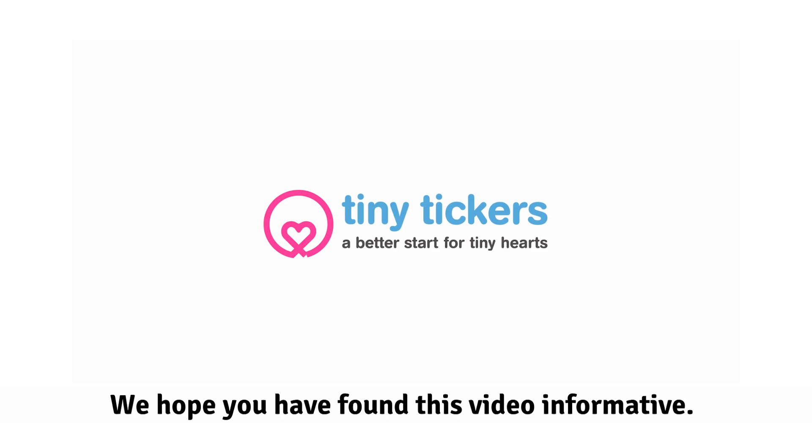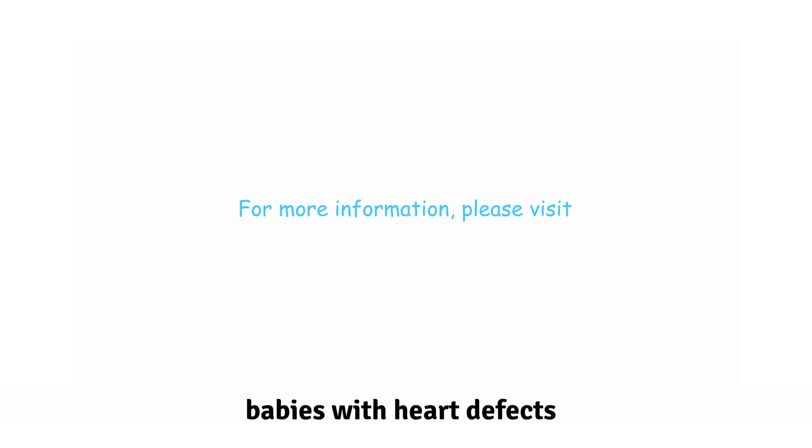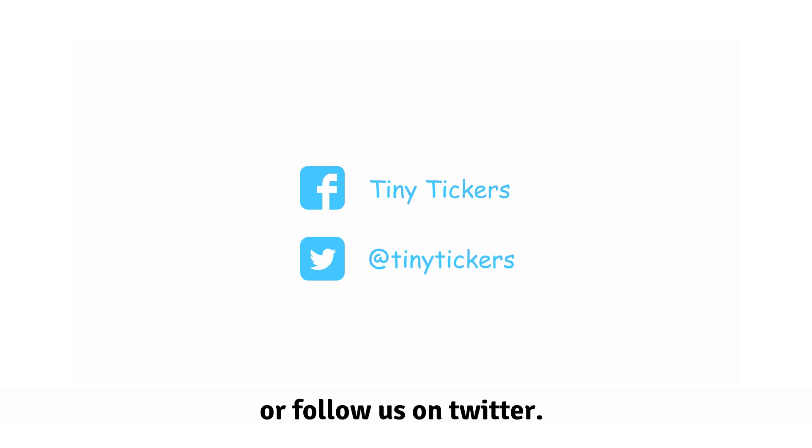We hope you have found this video informative. For more information about babies' hearts and our work helping babies with heart defects, please visit tinytickers.org, like us on Facebook or follow us on Twitter.